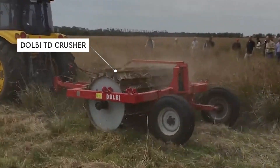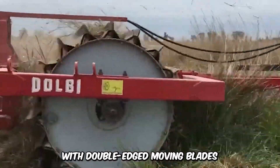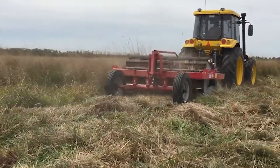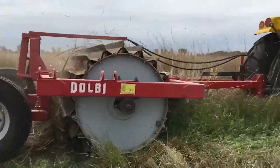Here's the Dolby TD Crusher doing what it does best — crushing. It features an effective rotating drum structure with double-edged moving blades for cutting through vegetation. This versatile machine can shred, prune, weed, and clear vegetation on vineyards and plantations. You certainly can't go wrong with this one.